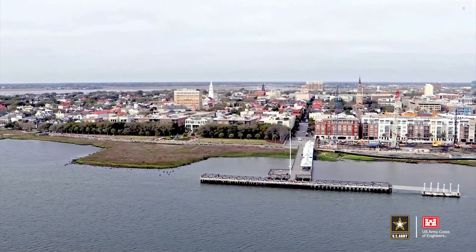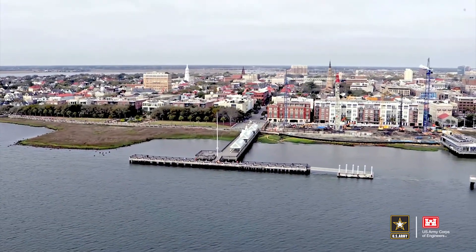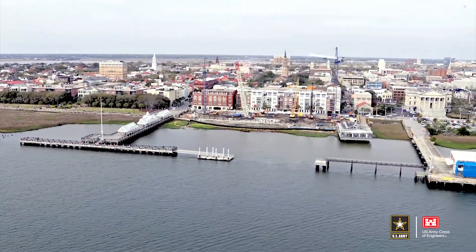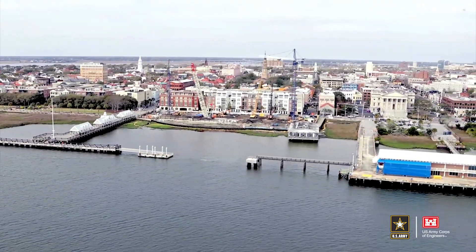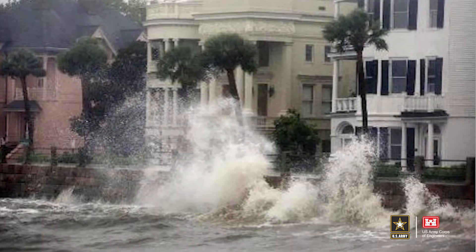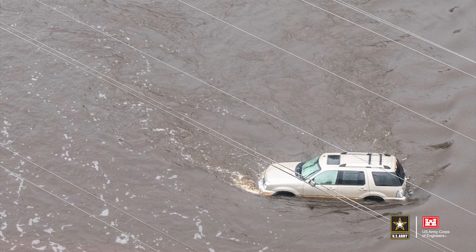The study's recommendations were recently identified among the Corps' top-ranked design and construction priorities in the southeast for climate resilience. The recommended plan, together with appropriate risk communication and planning by the City of Charleston, would effectively reduce life safety risk from coastal storm surge.